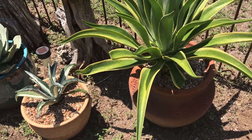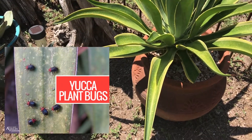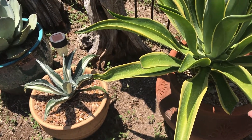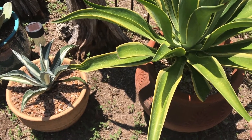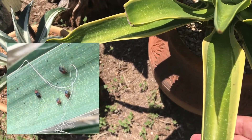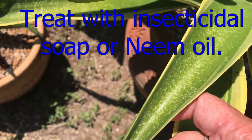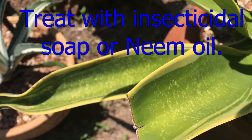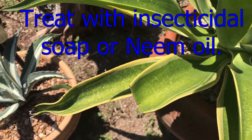Next up is yucca plant bugs. Now this is actually not a yucca — this is an agave. These bugs typically don't like these softer leaves, but I did have some on this agave. These are the bite marks, those specks. Similar to other cactus bugs, they bite and suck out the juice. Fortunately, I don't have any to show you today. I believe that I have eradicated them from this plant, but I do still have some scarring going on here.